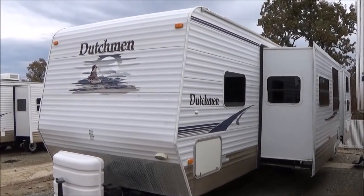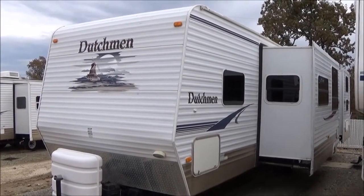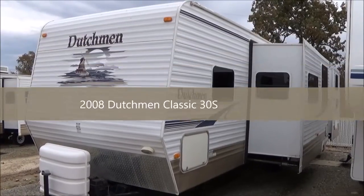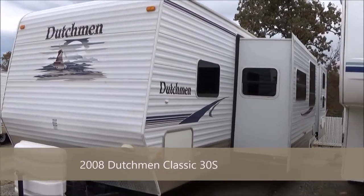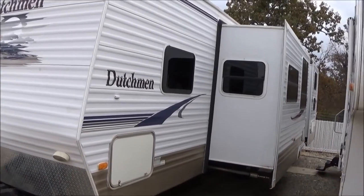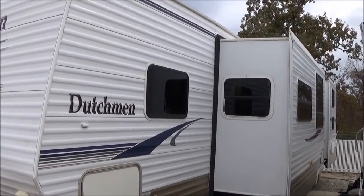Good afternoon, my name is Dave Chamberlain with GreatEscapes RV Center. You're looking at a 2008 Dutchman, 30S model bunkhouse with two slides. It's a nice little trailer — a good, inexpensive way to get the family camping this year.